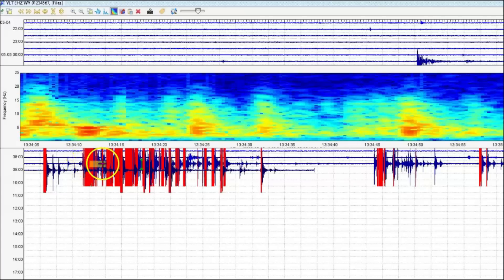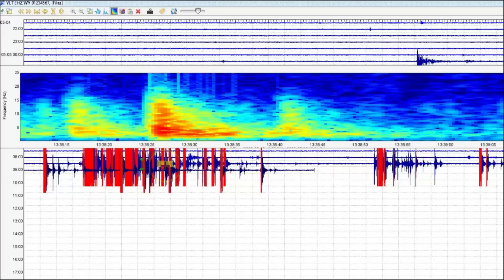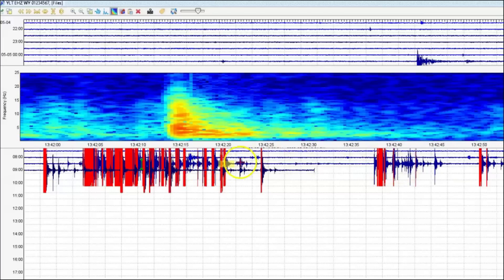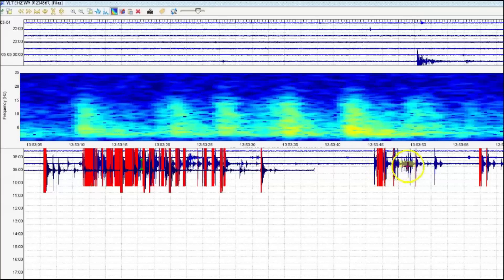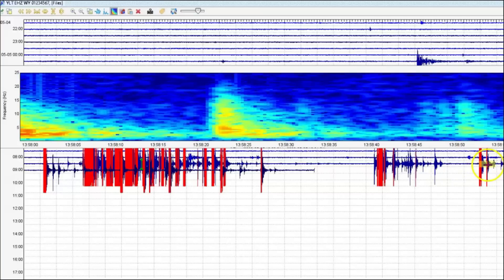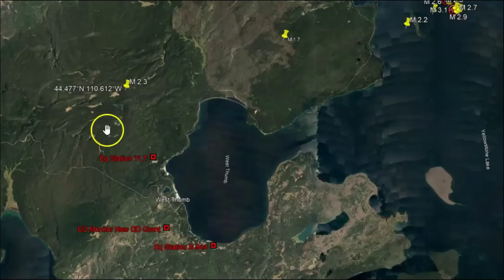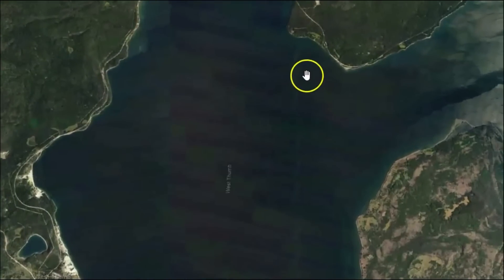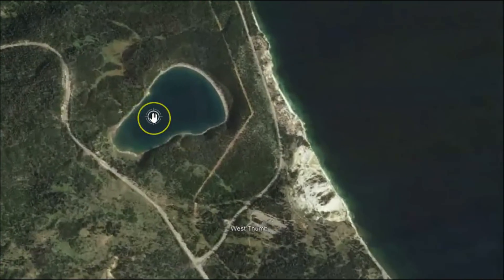Lots of heat coming up there. You can see the fault lines through here, and there is another fault line that runs all the way through West Thumb. And then we have these areas where hydrothermal eruptions occurred and created these bodies of water.